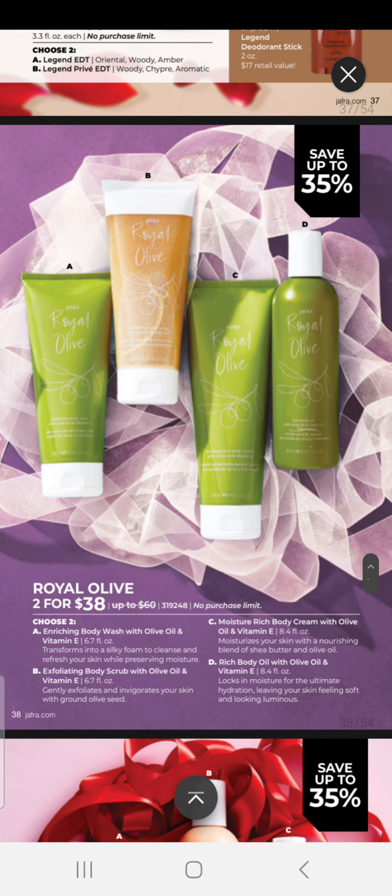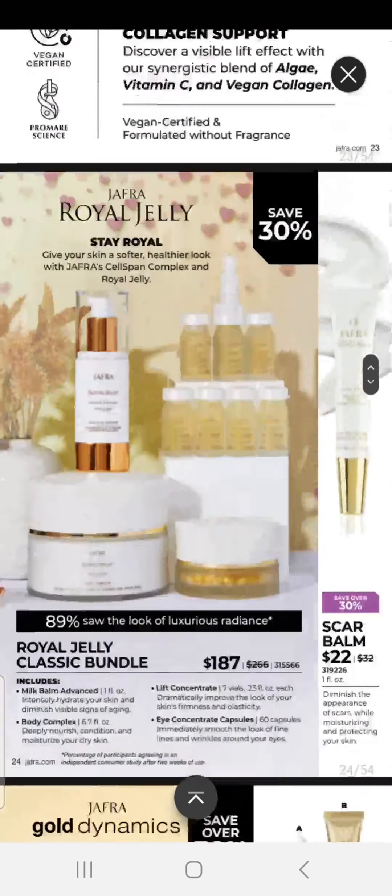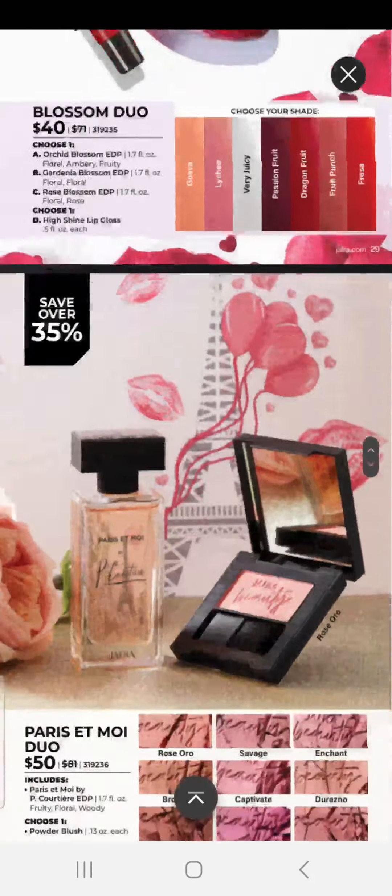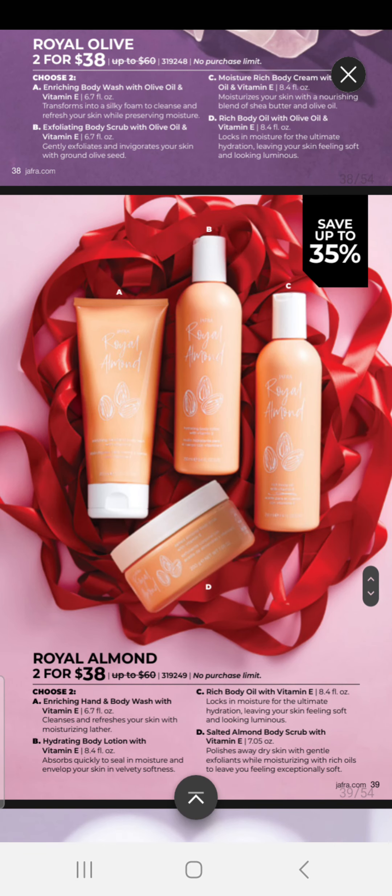We have our Royal Olive, two for $38 with no purchase limit — you can choose two body washes, body scrubs, body creams, or body oils; mix or match or choose the same. We have our Royal Almond Duo, two for $38. You can choose from our body wash, body lotion, oil, and scrub — no purchase limit, so you can do two of the same or mix and match.